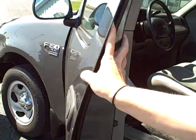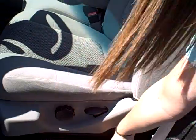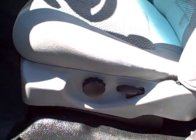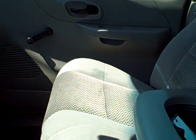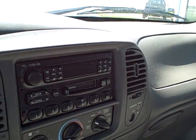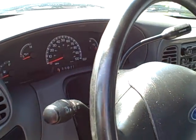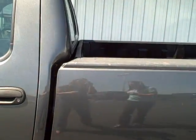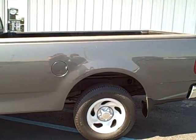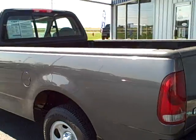Now we'll take a look inside. Again, this is the work truck — it's the XL version. So you do have the vinyl flooring as well as the cloth bench seat up front. It does have manual locks and windows, AC, AM/FM and cassette tape player. Another great feature of this XL work truck is it does have a sliding rear window and it is also trailer tow ready.